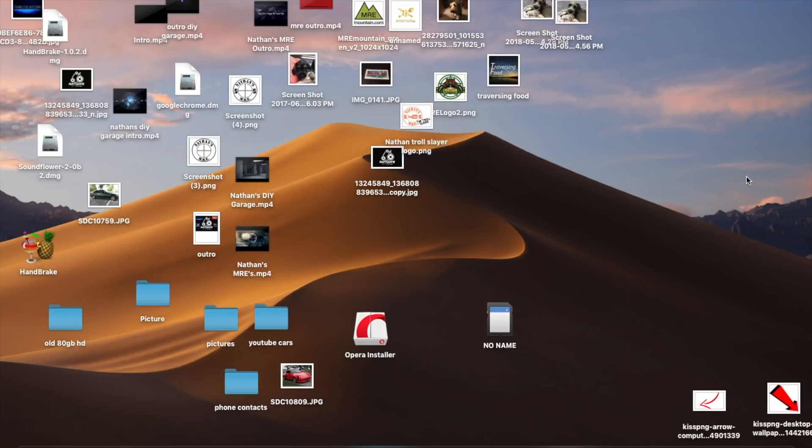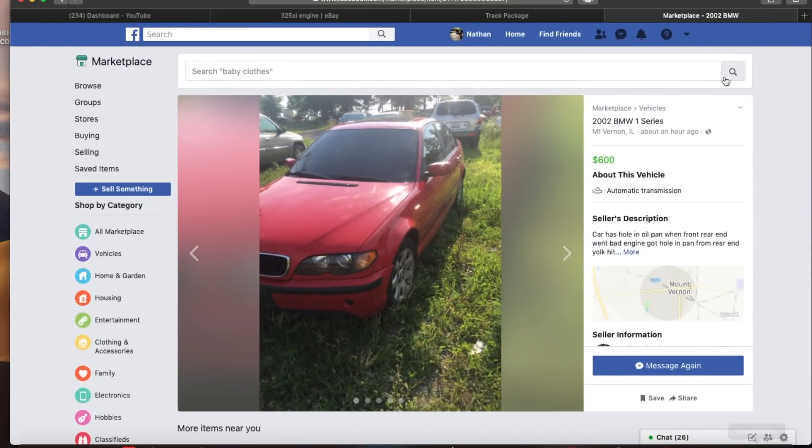All right guys, so I'm doing a little screen record today. I thought you guys might want to see this. I found a car I want to buy, but I'm not going to buy it. I'm going to tell you why that is.